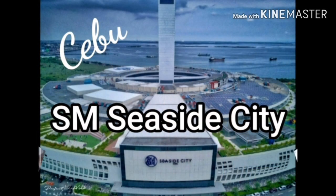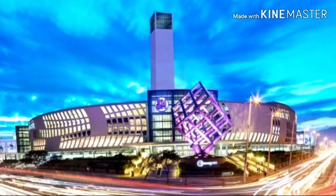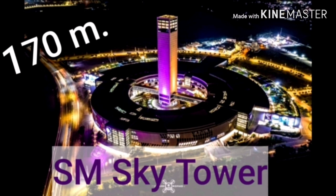This incredible mall is SM Seaside City Mall in Cebu. It's the 3rd largest mall in the Philippines and the 11th largest mall in the world. I really love it. It has a 170-meter sky tower.